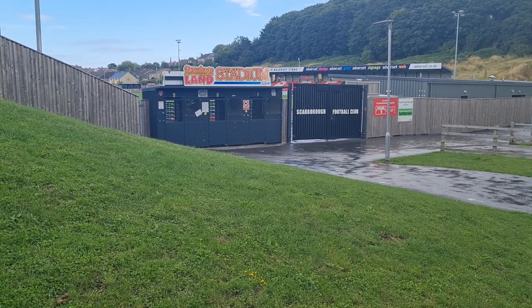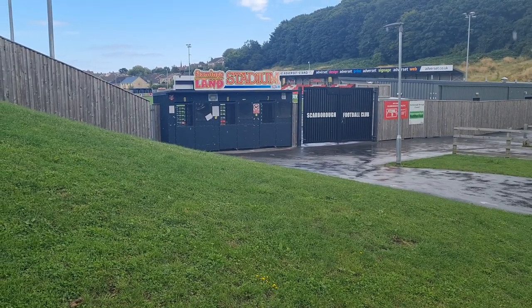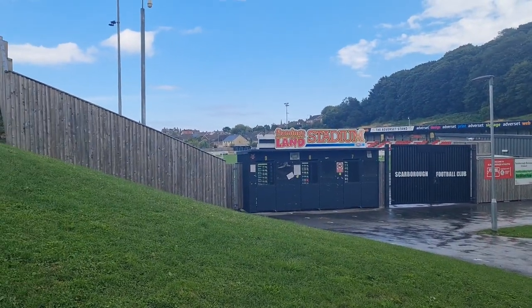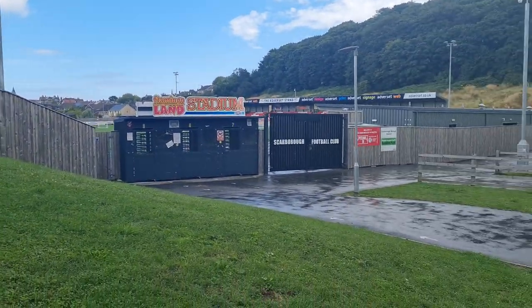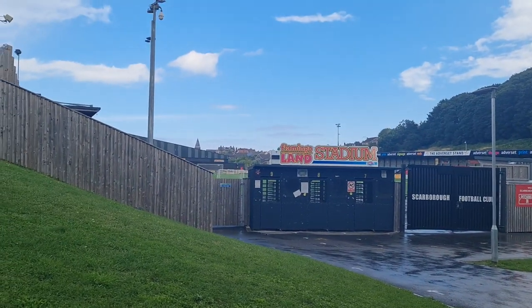A couple of hundred yards, maybe a quarter of a mile or so down the road from the old one, which we saw earlier. AstroTurf pitch, which you can quite see just peeping through there. AstroTurf pitch, sort of goal area there.